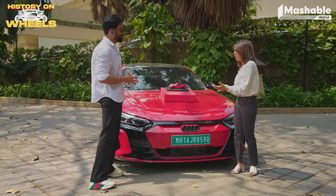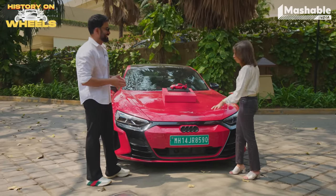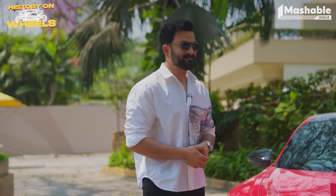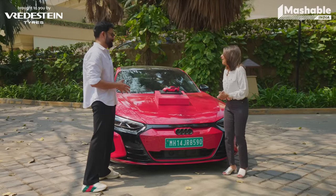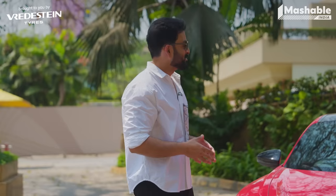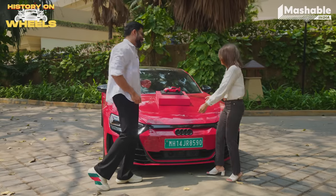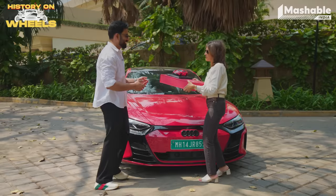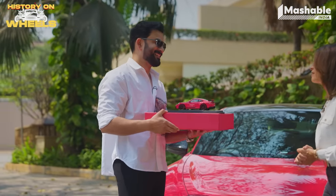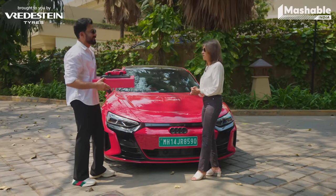The Audi RS e-tron GT — what car does it share its platform with? The Taycan. You're already gaining back that ground. By the way, the Audi four rings stand for the Auto Union — the union of companies that formed Audi: Audi, Horsch, DKW, and Wanderer. Is the interior of the Audi RS e-tron GT 100% vegan? True. You got our tough questions right — we're happy to present you with this hamper. Thank you so much for being on History on Wheels. Not at all, it's been a pleasure. All the best for the movie!